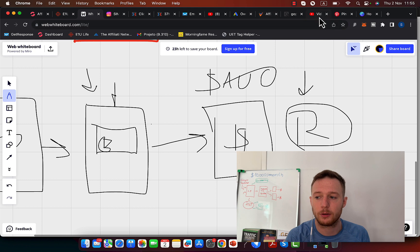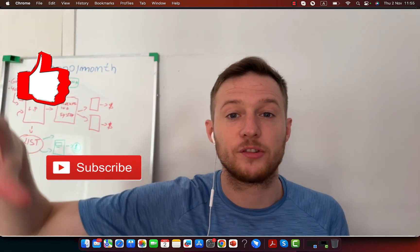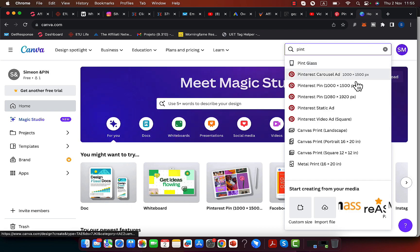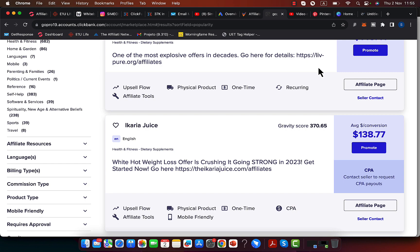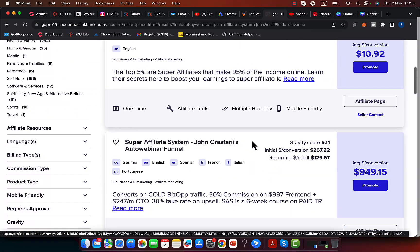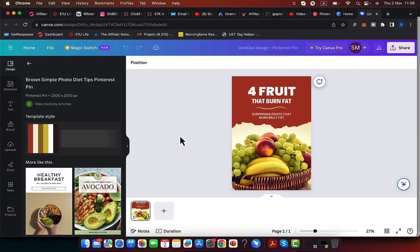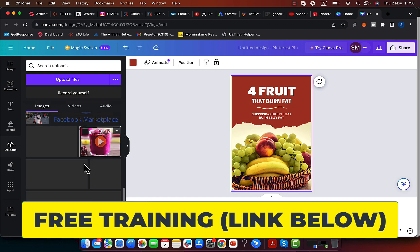When you have all of that, go to Canva and use it to create images for your Pinterest promotion. You can go to Canva for free, click 'Create a Design,' and type in 'Pinterest.' You'll see the Pinterest pin template. For my example, I'm promoting a make money online product — specifically the Super Affiliate product on ClickBank from John Crestani, which pays $949 per sale. So I'll go to Canva and click on a template.